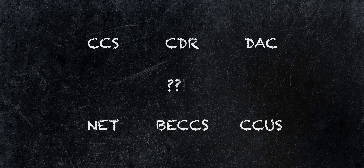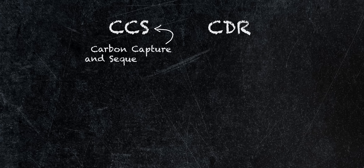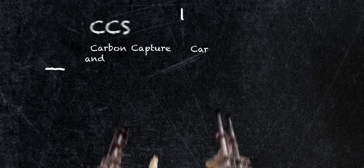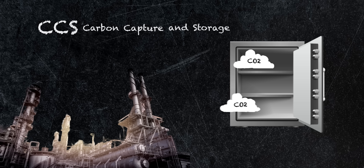Before we get into the details, we need to be really clear about what we're talking about. There are lots of confusing abbreviations in this area. The first big distinction is between CCS and CDR. CCS stands for carbon capture and storage, or sometimes carbon capture and sequestration. CDR is carbon dioxide removal, and the others all fall into one of those two categories. Carbon capture and storage captures carbon dioxide at its source — for example, at the factory where you burn oil or make cement — so it should never reach the atmosphere.